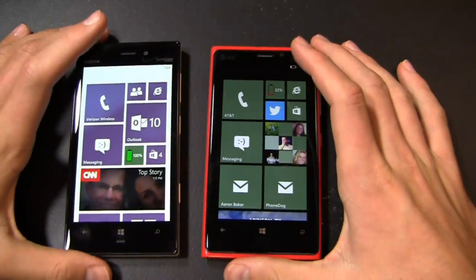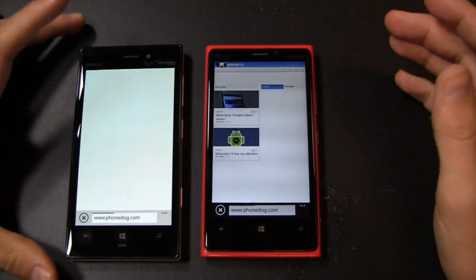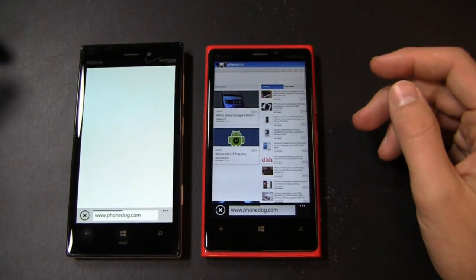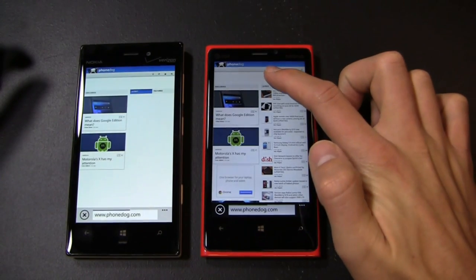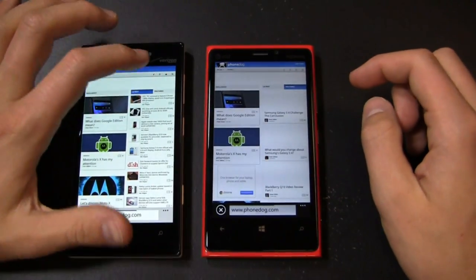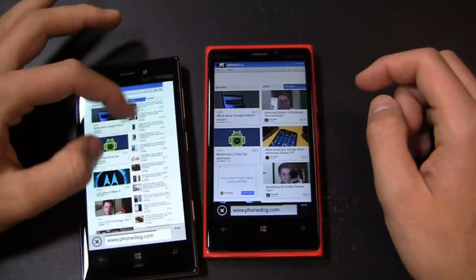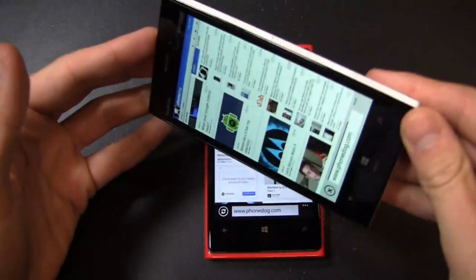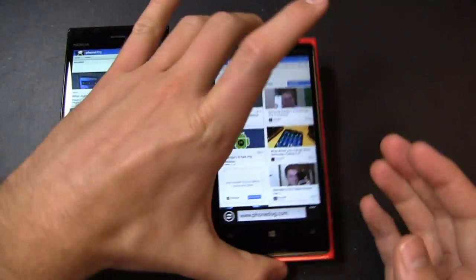Let's take one last look at the web browser. We'll load up phonedog.com on both devices — a fresh new website where you can switch between featured and latest content. I can scroll back and forth, and pinch to zoom as you'd expect on any Windows Phone device. Very responsive all around in portrait or landscape on both of these 4.5-inch displays — a nice sweet spot.